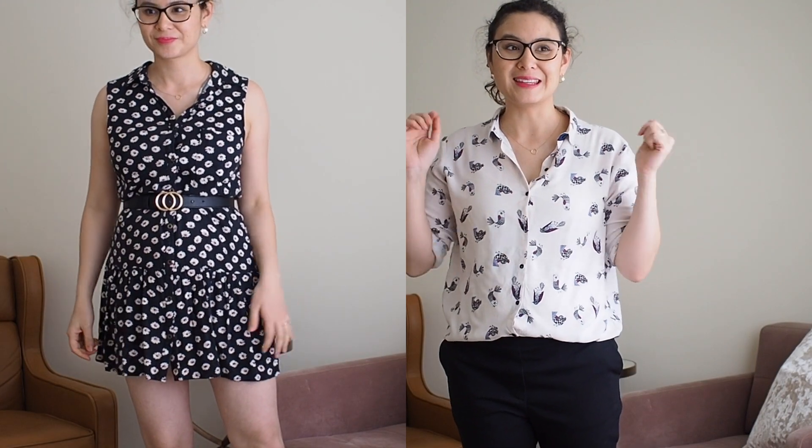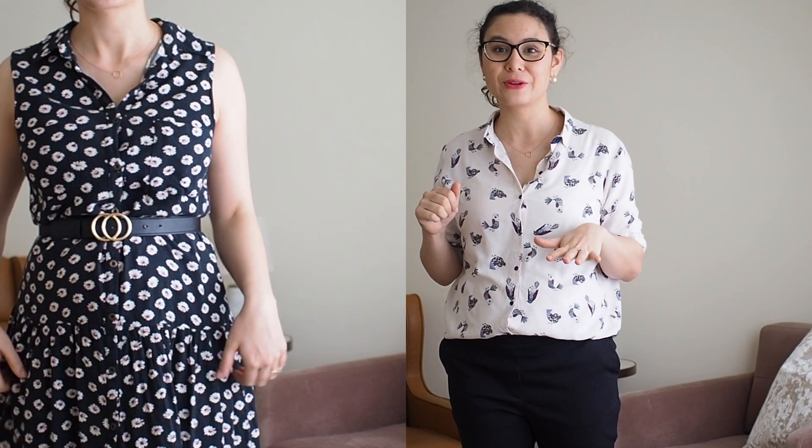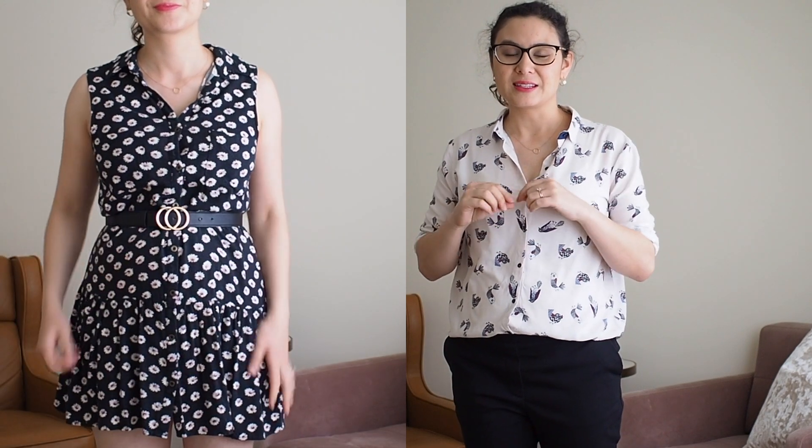My second tip is to choose patterned pieces. The pattern really just distracts the eye and disguises the bump a lot more than solid block colors. As you've seen in the clips, the white shirt did work, but something like a pattern works so much better — I look less pregnant in this one than the other. There's also a black dress I'm wearing with little daisy prints, and just the way the daisy print distracts the eye, it looks less obvious than if it were a solid color.